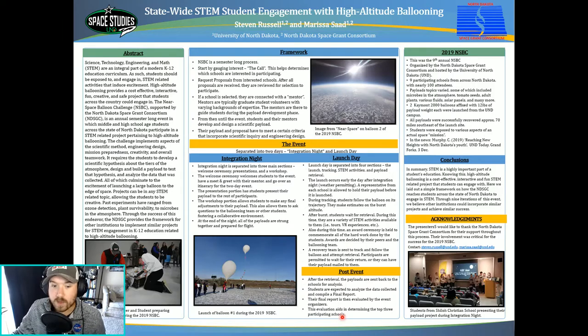Then down here we have what happens after the event — this is where we wrap up the event and issue out the awards. Then lastly, up here, we have how our framework is put into practice with a brief overview of the 2019 NSBC, which is our ninth annual NSBC. This kind of just shows who was involved and what we got out of this project.